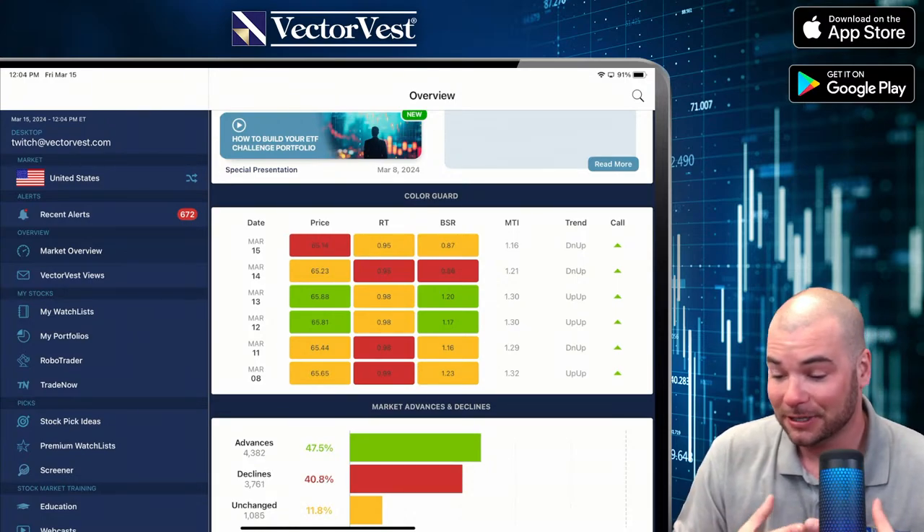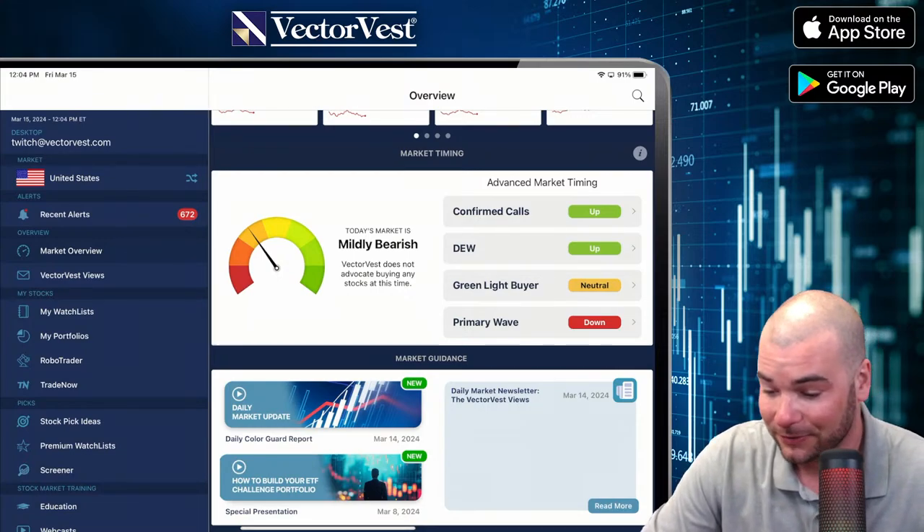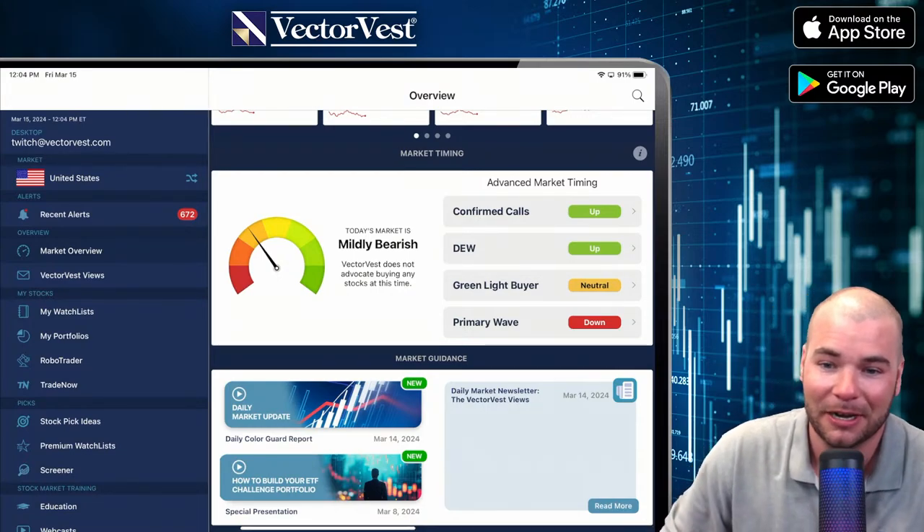That's why, essentially, I'm telling you — not a good time to be buying. Even the VectorVest 7 software tells you VectorVest does not advocate buying any stocks at this time.